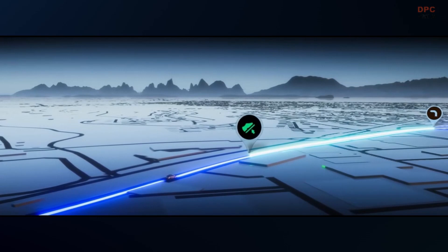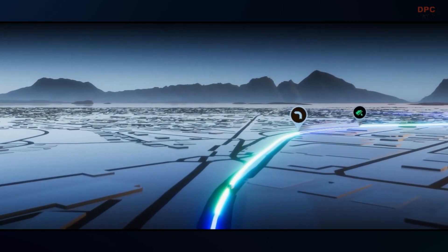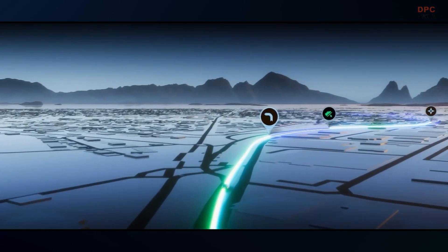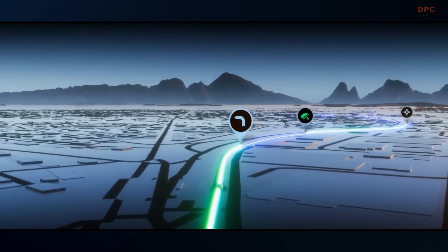The Eco mode uses interactive graphics and sounds to support the driver to drive as efficiently as possible. Using gamification, it suggests the ideal speed and gives feedback to achieve exactly the right level of acceleration.